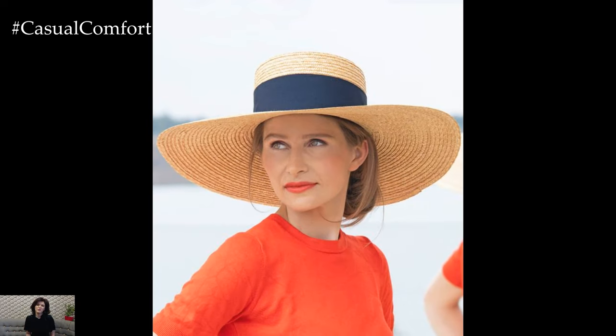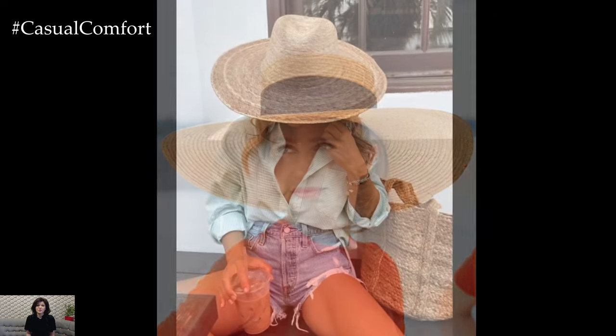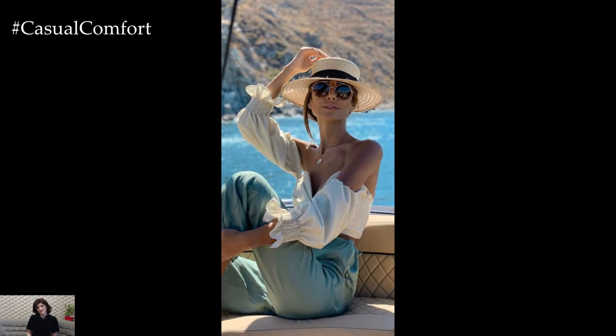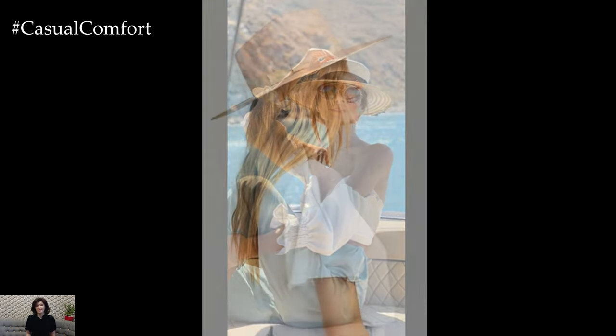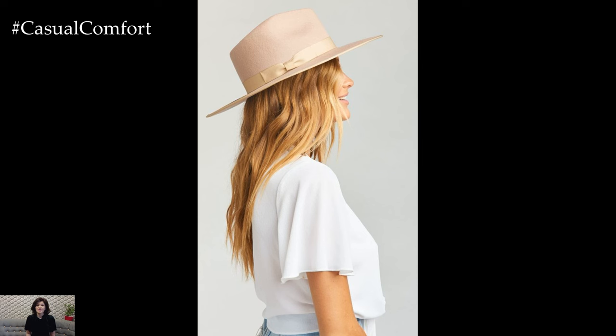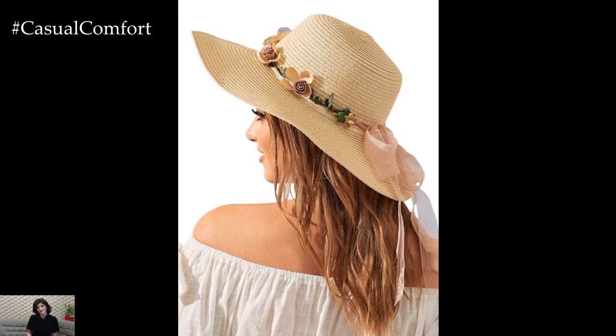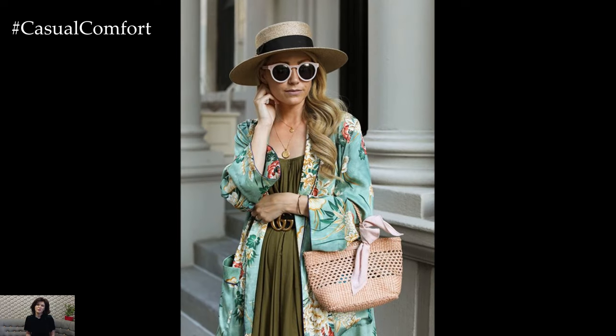To ensure your hat lasts for many summers to come, it's important to take proper care of it. Follow the manufacturer's instructions for cleaning — most straw hats can be wiped with a damp cloth, while fabric hats may be machine washable or require spot cleaning. Store your hat in a cool, dry place away from direct sunlight, and use a hat stand or stuff the crown with tissue paper to help maintain its shape. Handle your hat by the brim rather than the crown to avoid distorting its shape.